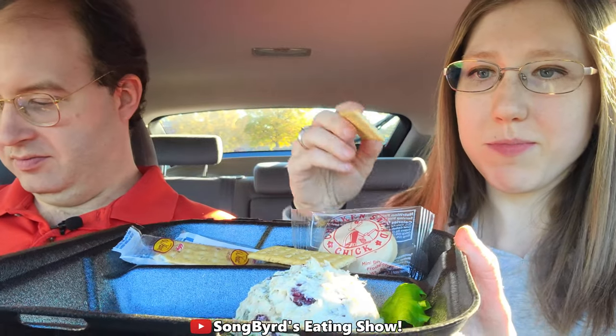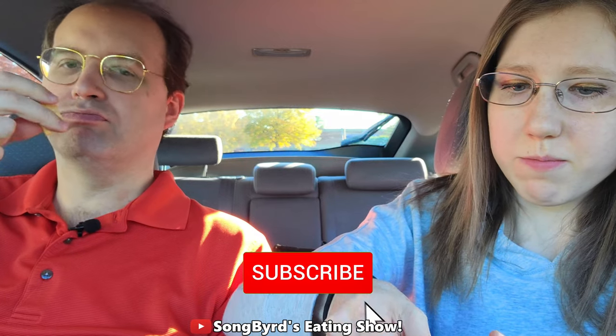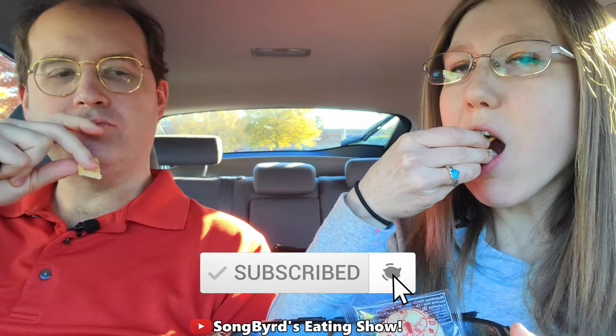I'm going to try it with the cracker first. I got a little bit of spice. One thing — it's hard to get a scoop of it. It's still pretty good, but I'm not getting much of a spicy kick.